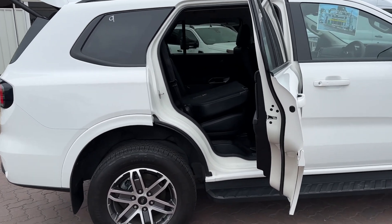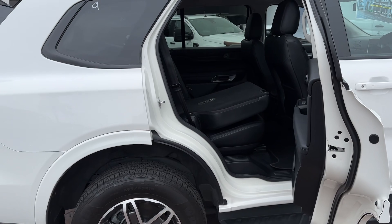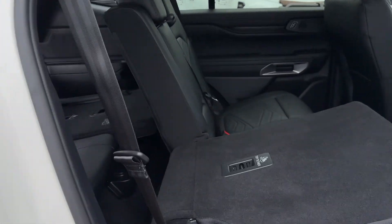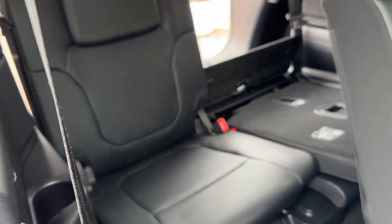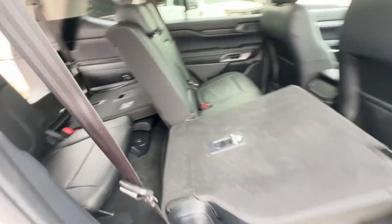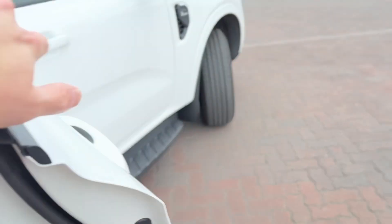All the ranges are based on the Everest, or vice versa — DMAX, MUX, Triton, and Mitsubishi Pajero Sport are all the same sort of setup. But you see, not a huge amount of space. It is enough for obviously a small child and adults for short trips.